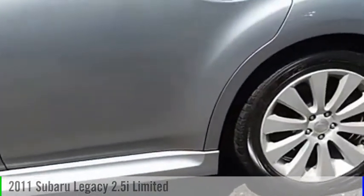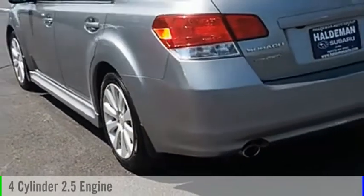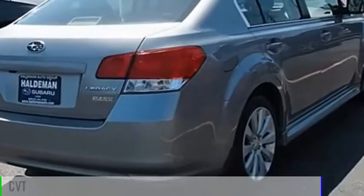Today with the 2011 Legacy, this vehicle is powered by an all-wheel drive, four-cylinder, 2.5 liter engine, and comes with a continuously variable transmission.